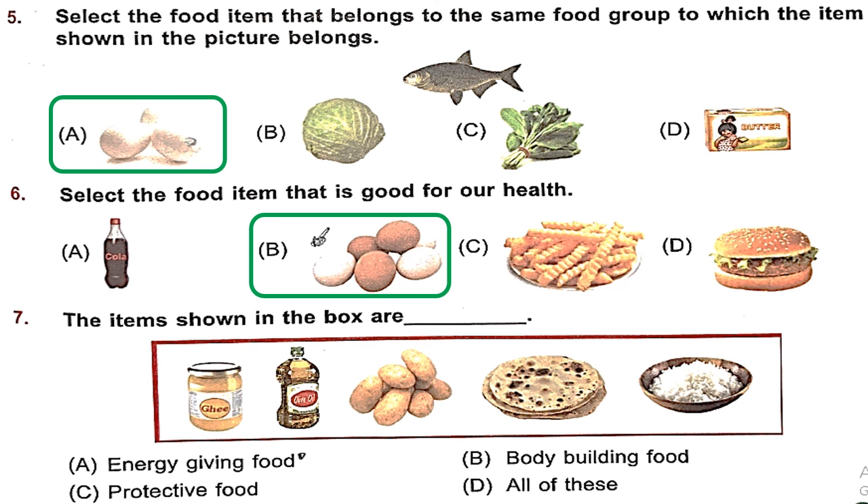Question 7: The items shown in the box are ghee, oil, potatoes, chapati and rice. What are these? These are energy-giving foods. Option A is the right answer.